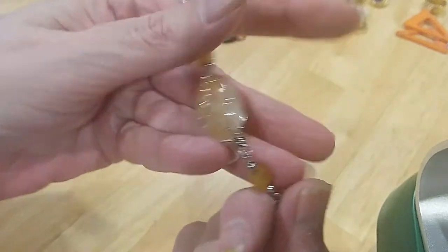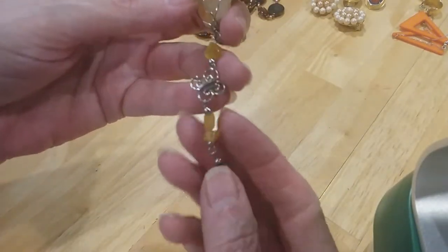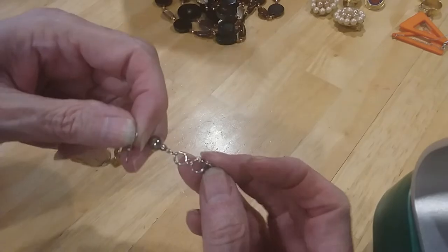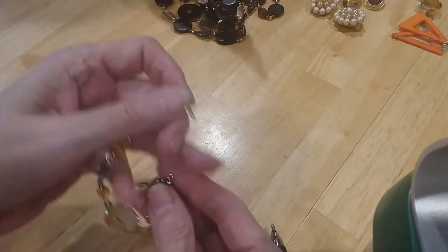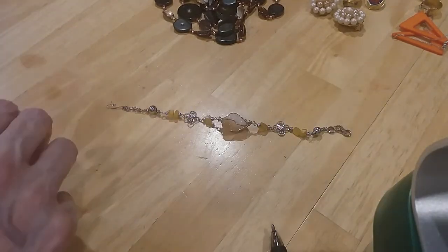There's the stone — it's got kind of a little citrine look to it. It is just a hook clasp and you have three places to hook it. Let's check if this is magnetic.